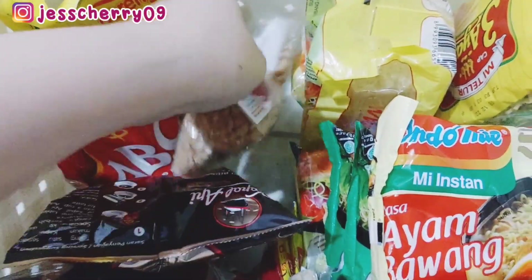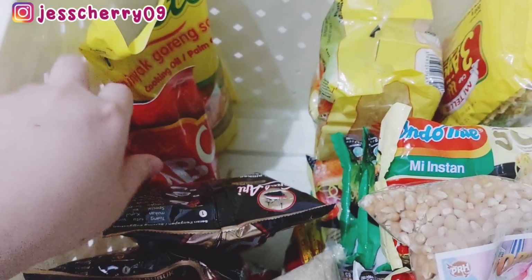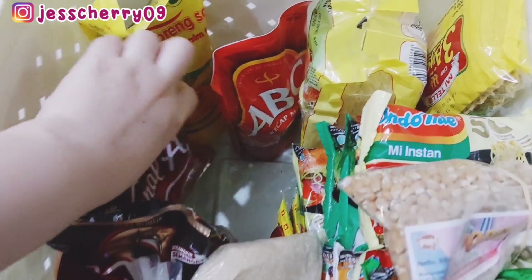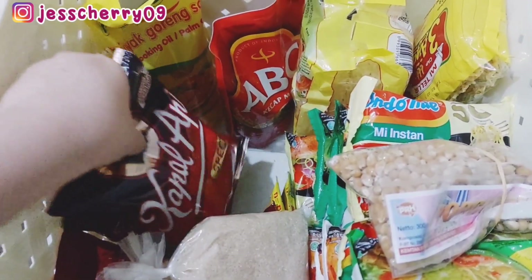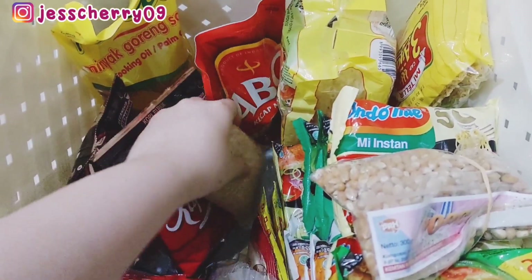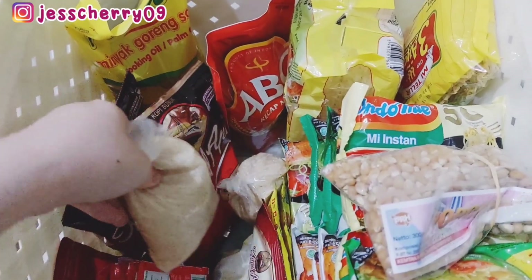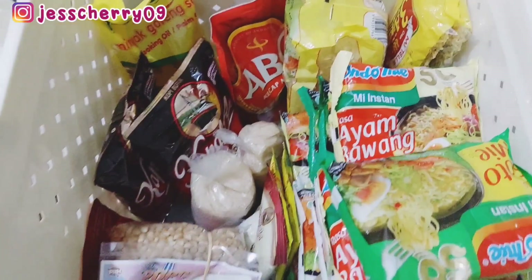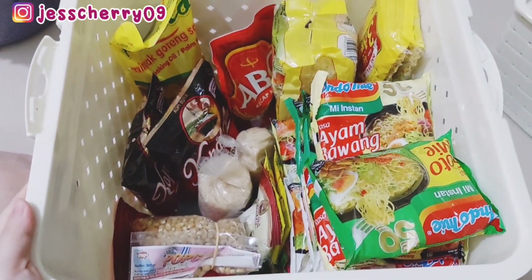Ada jagung popcorn juga masih ada. Minyak juga Mami baru dapat lagi dari kantornya Pak suami satu liter, dan di botol minyak juga masih ada minyaknya. Paling nanti kalau abis tinggal beli aja di minimarket yang dekat rumah.